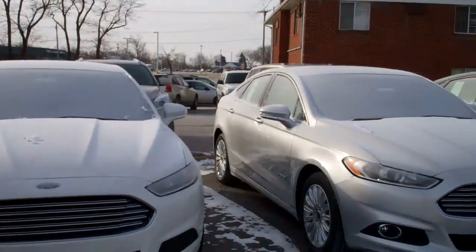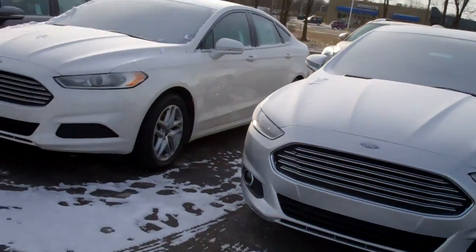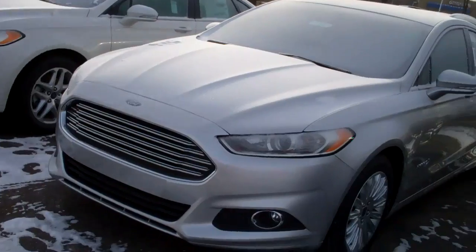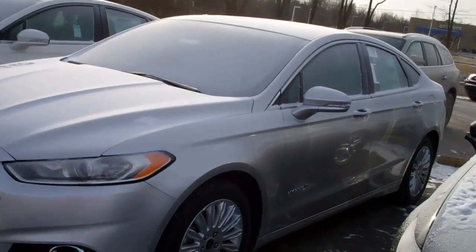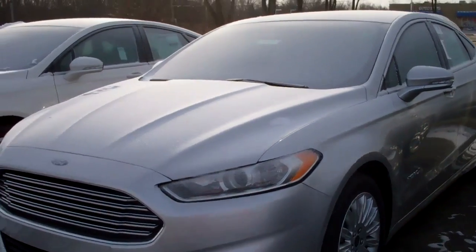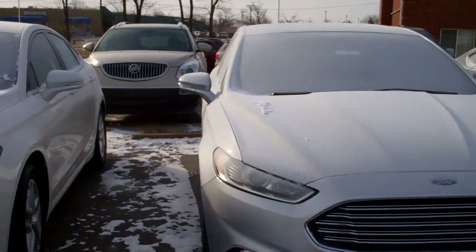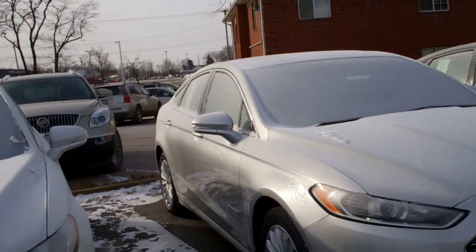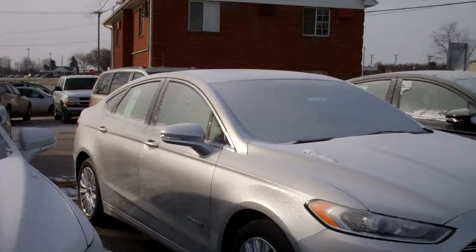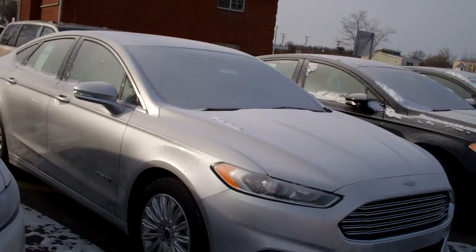I do happen to have a couple of different hybrids available. You can see this is absolutely gorgeous. It's got a lot of great technology on it — it's the latest and greatest of everything that Ford has to offer. This particular one is the Ingot Silver. It's got the charcoal leather, the backup camera, the Blind Spot Monitoring System, the Power Moon Roof. It's got everything on it you could imagine.